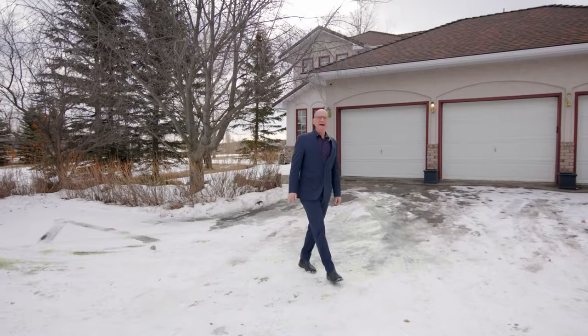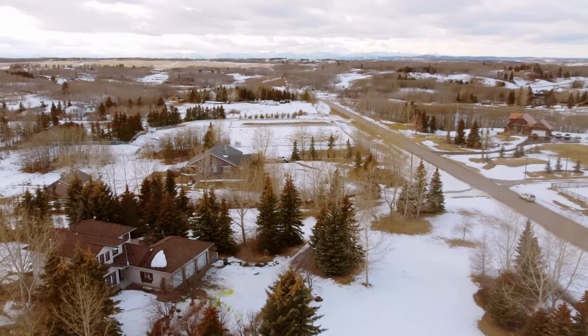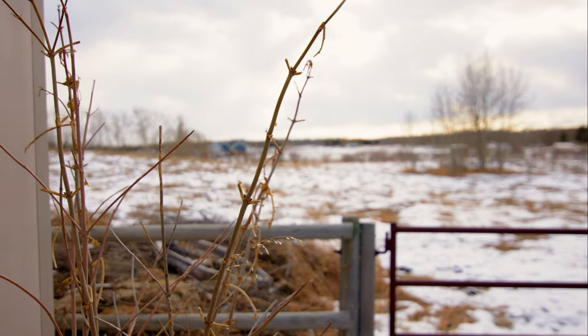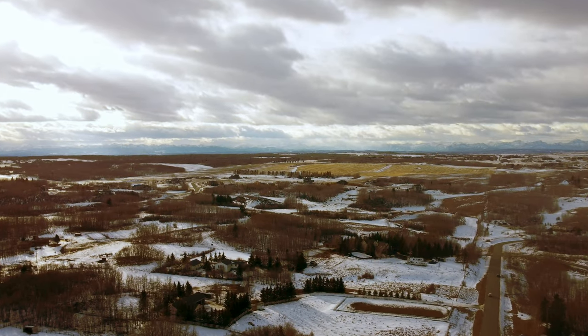Hey everyone, it's Ron Garneau again at REMAX House and today I'm really excited to show you this property. It's an acreage with four acres — 262, 201 Poplar Hill Drive in Bear's Paw. This is just northwest of Calgary by a few minutes and it's a wonderful property with a ton of features, a lot of neat ones outside. Let's go check out some of the features right now.